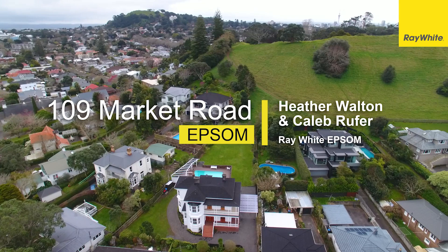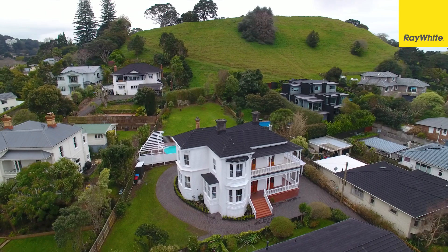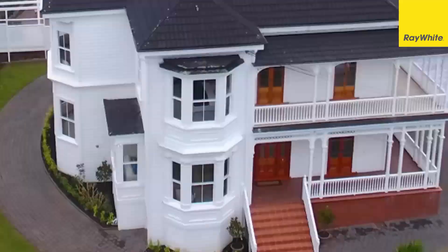This beautiful, big and bold character villa is situated in the heart of the grammar zone and is proudly positioned in front of Mount St John. The home has recently undergone an extensive refresh so that you can move in and instantly enjoy this magnificent property.